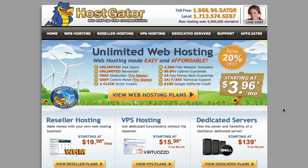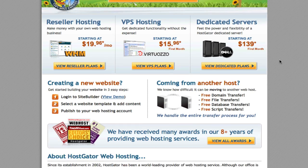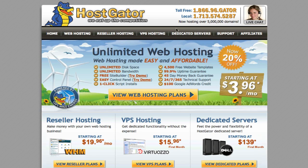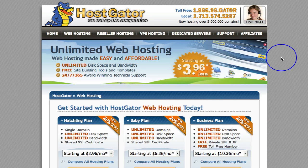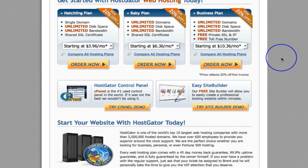At the moment they have got a 20% discount as well, which is pretty cool. What you need to do is type in www.hostgator.com, then click on 'View Web Hosting Plans', and that is going to take you through to this page here. I clicked on the Business Plan because it just gives me everything I need.